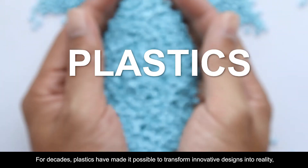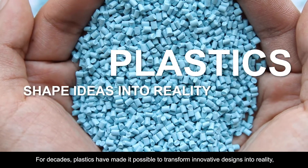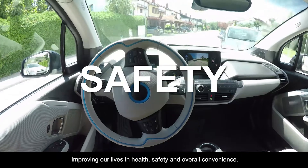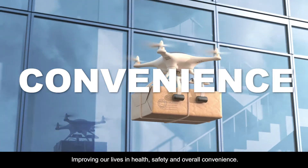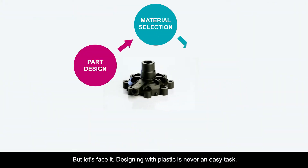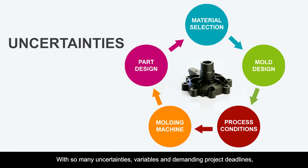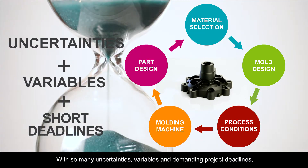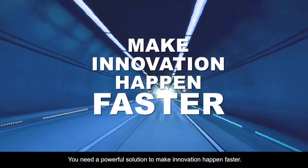For decades, plastics have made it possible to transform innovative designs into reality, improving our lives in health, safety and overall convenience. But let's face it, designing with plastic is never an easy task. With so many uncertainties, variables and demanding project deadlines, you need a powerful solution to make innovation happen faster.